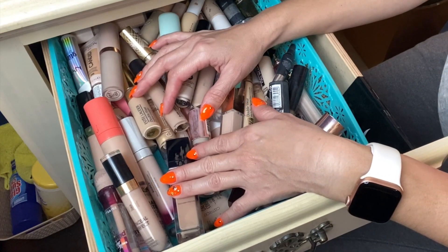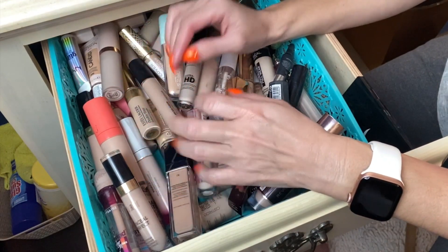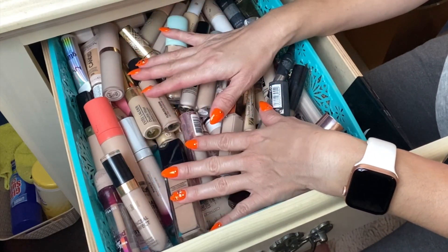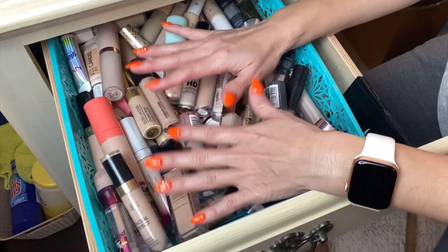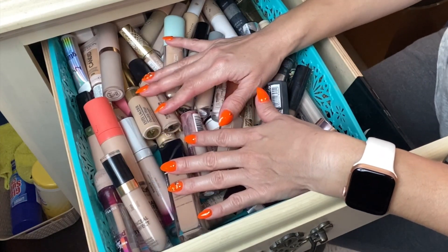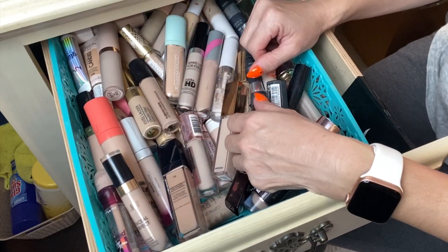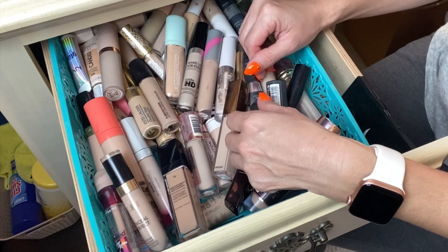Today I felt it was time to declutter some of this concealer drawer. If a product is still good I'm probably gonna pass it along to my mom, but if I know I've had a product in my stash for a while I do need to toss it — I don't even want to donate that to anybody. So let's get started with this concealer declutter.